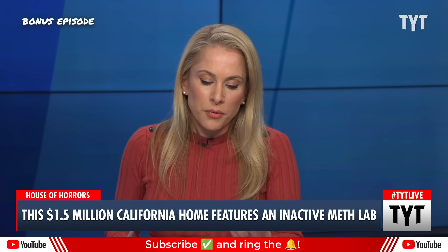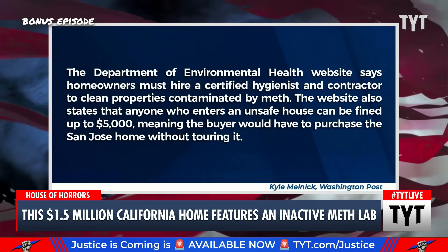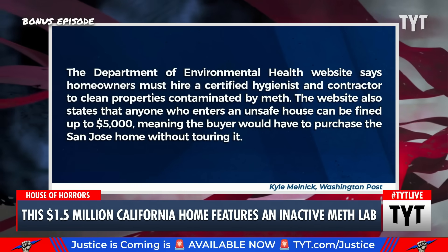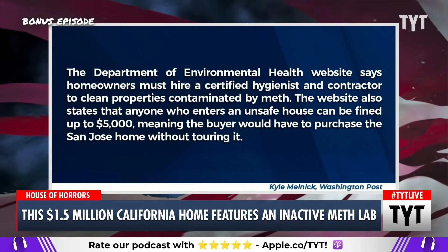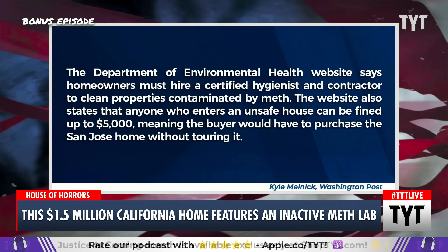The Department of Environmental Health website says homeowners must hire a certified hygienist and contractor to clean properties contaminated by meth. The website also states that anyone who enters an unsafe house can be fined up to $5,000, meaning the buyer would have to purchase the San Jose home without touring it.